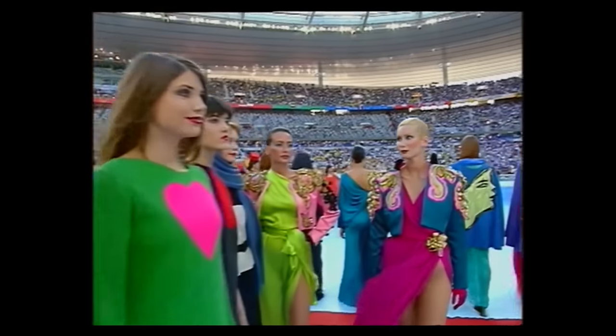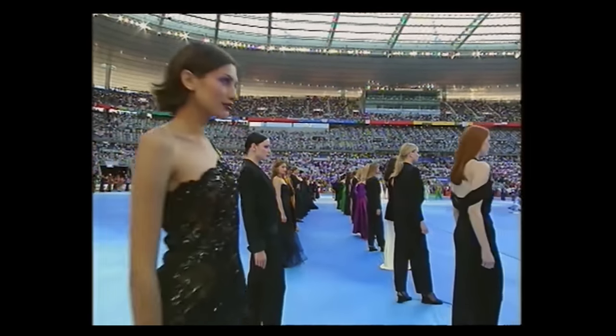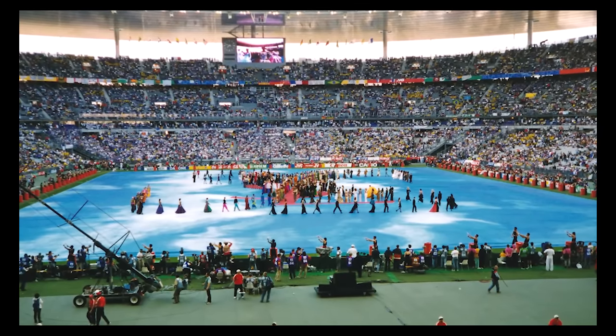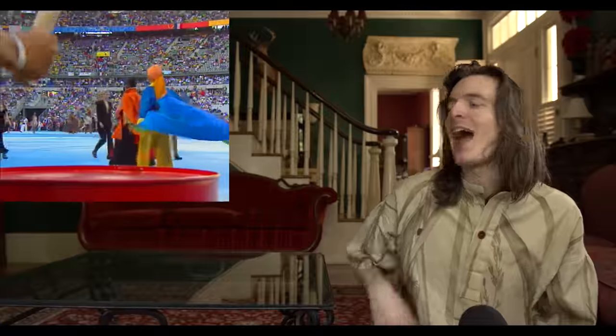The Yves Saint Laurent Colors of the World show was a 15-minute runway show hosted at the opening ceremony of the final France World Cup match in 1998. 300 of Yves's most iconic looks were on display at the Stade de France. The crazier numbers: 900 backstage hands, 130 dressers, 4,000 stadium staff, 80,000 spectators in the stadium, and 1.7 billion worldwide viewers. This show presented every major offering Yves Saint Laurent had ever done throughout his entire career up to that point.